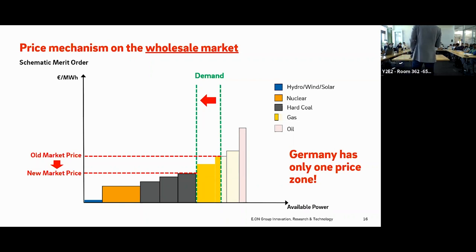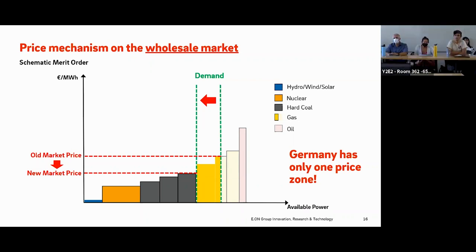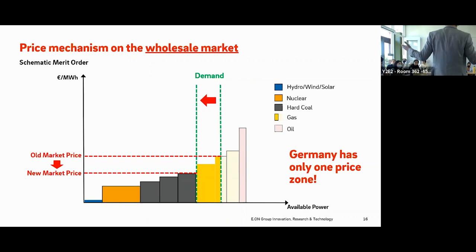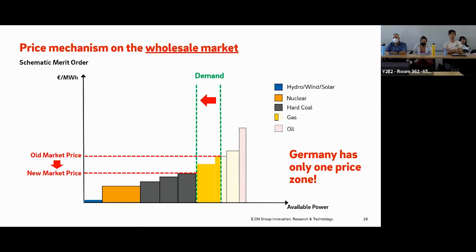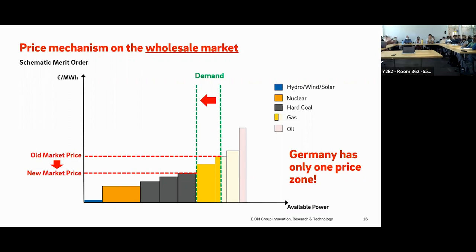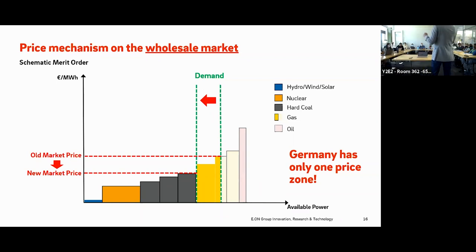It is very important to understand that Germany has only one price zone — the wholesale electricity price is the same across the entire country. The market does not take into account the structure of the electricity grid, as though the connections between different places were perfect — like imagining a huge copper plate. After the price is set, grid operators then have to account for the actual grid structure in a process called redispatch.